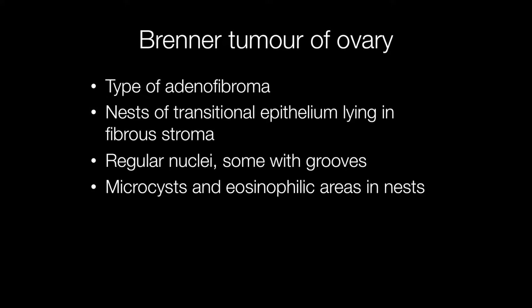Histologically, Brenner tumours have quite a characteristic appearance with nests of transitional epithelium lying in a fibrous stroma. The nuclei are regular and some may contain grooves resembling coffee beans. Another feature that may be present is microcysts with eosinophilic secretions in some of the nests of cells.